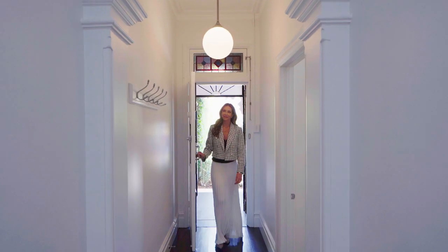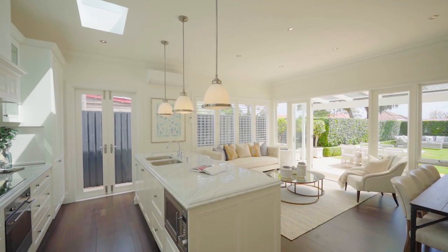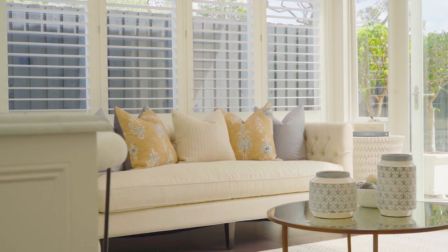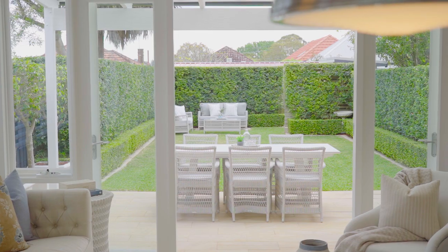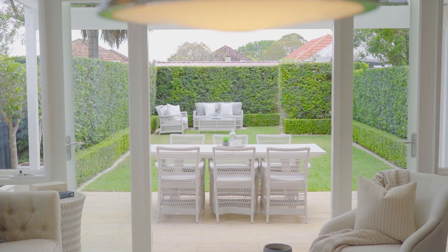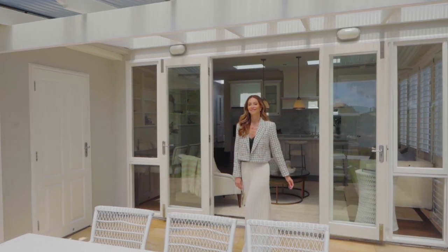Rich spotted gum timber floors sweep you past the bedrooms to the main living, and it's here where you'll truly fall in love with this home. The striking Carrera marble kitchen looks across the rear, where the rolling lawn is framed by advanced manicured hedging.